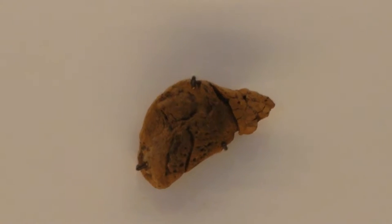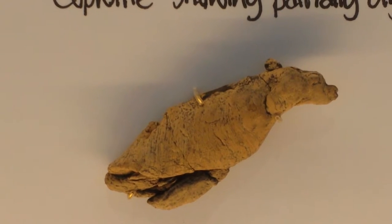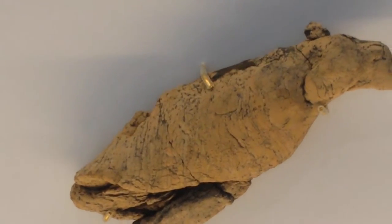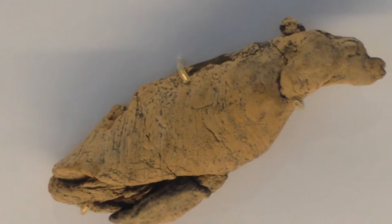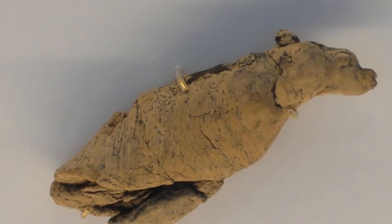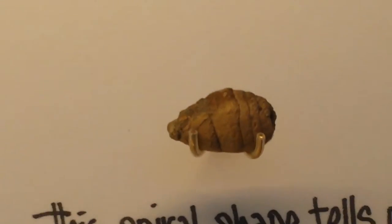This is a coprolite and these are marine coprolites. The color is different but you can see the squeezing of the animal to get rid of and eject the coprolite. What is interesting is the sharp coprolite.